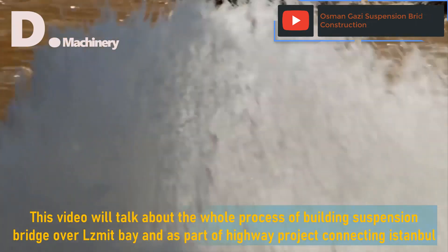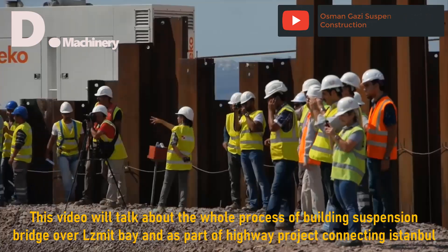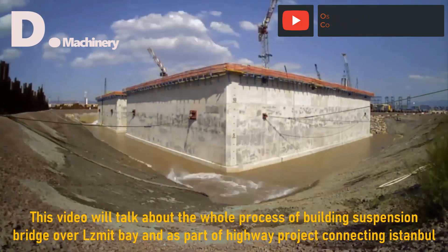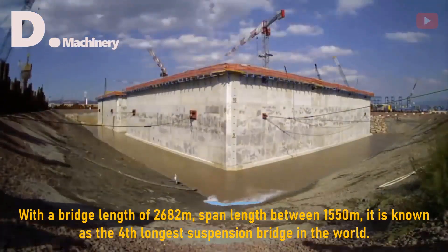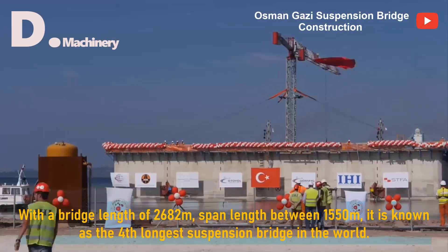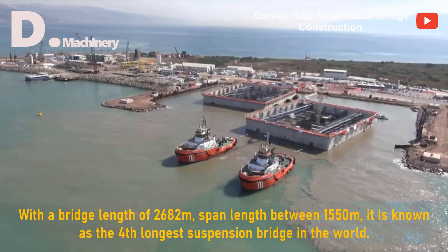This video will talk about the whole process of building a suspension bridge over Izmit Bay, as part of a highway project connecting Istanbul. With a bridge length of 2,682 meters and a span length of 1,550 meters, it is known as the fourth longest suspension bridge in the world.